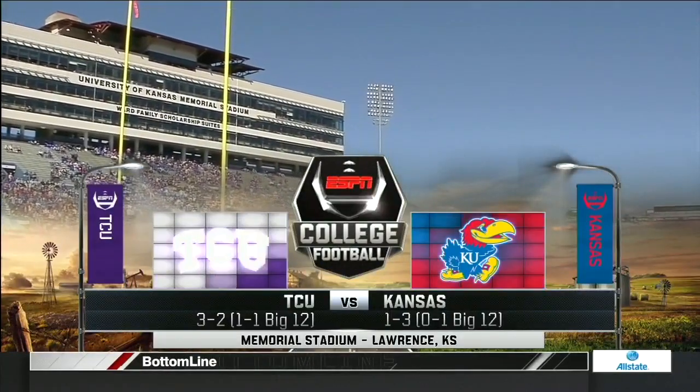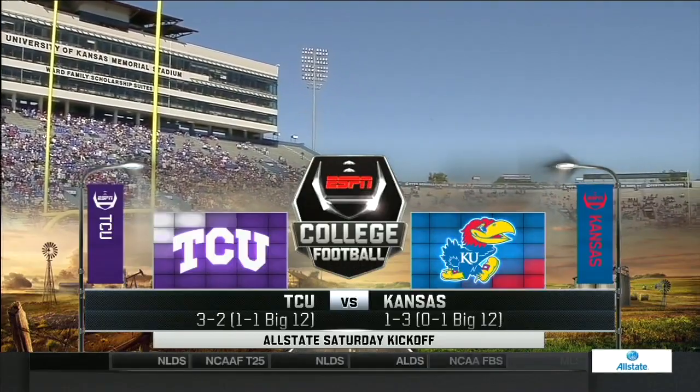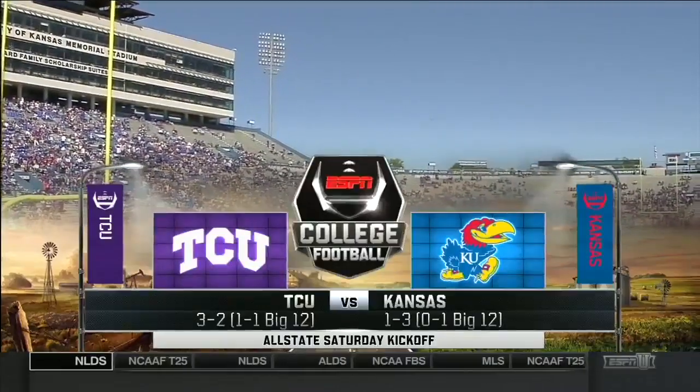Today from Memorial Stadium on the campus of the University of Kansas, the 1-3 Jayhawks host the 3-2 TCU Horned Frogs.